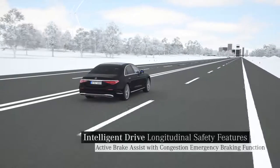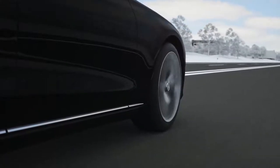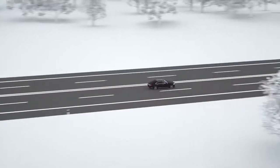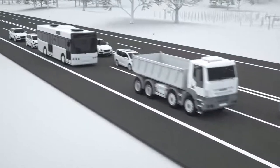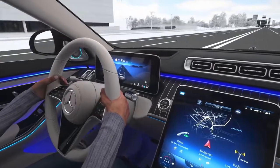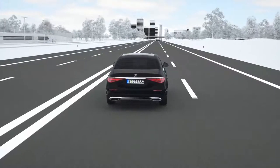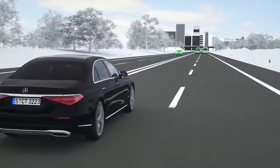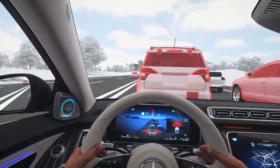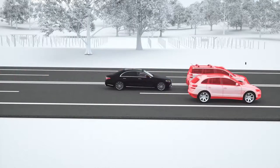The congestion emergency braking function can also help in critical situations if there is no room for evasive manoeuvres. Up to 130 km per hour, Active Brake Assist can offer you additional safety if the tail end of a traffic jam is detected. Following a warning, your Mercedes can immediately initiate autonomous emergency braking and thus reduce the speed up to 100 km per hour. By activating the adaptive brake lights when braking and the hazard warning lights when the vehicle is stationary, it is also possible to warn the traffic behind.